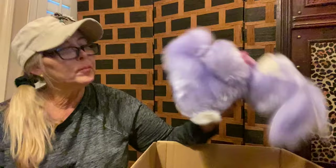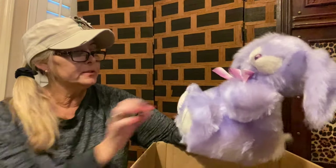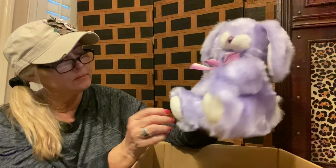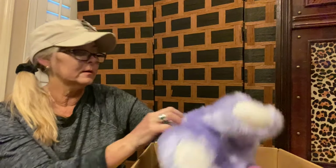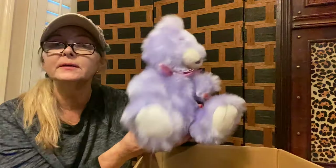Next up is a purple Easter bunny — well, it doesn't have to be an Easter bunny, but it could just be a purple bunny with some of the threading that's come loose on there. I have no idea what the tag says. Purple bunny.